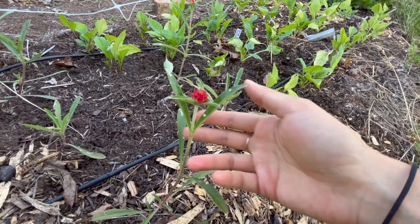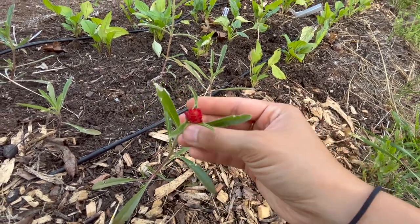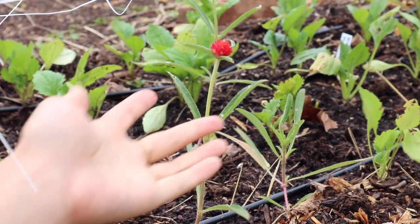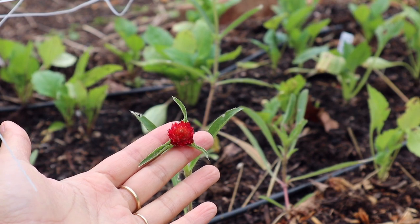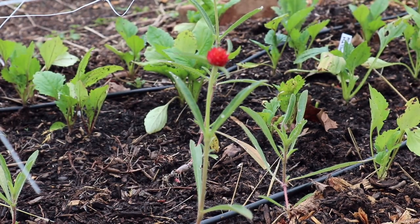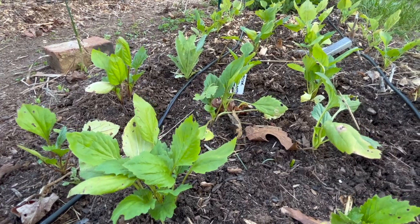Next I have a few plants of gomphrena — the Strawberry Fields variety. You can see that gorgeous red color, it's starting to bloom right now. It doesn't look very large but it will branch out and produce many many stems. This was such a productive plant last year, and they also do really well as a dried flower. The red color is especially nice because it's so vibrant and it keeps that color as it dries.